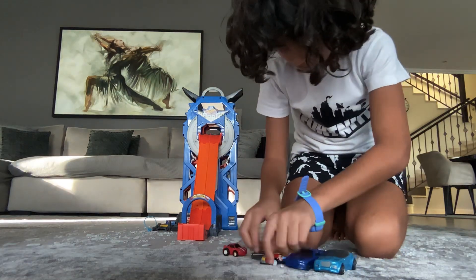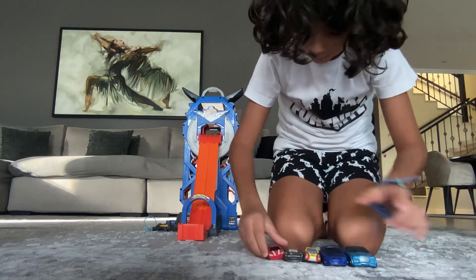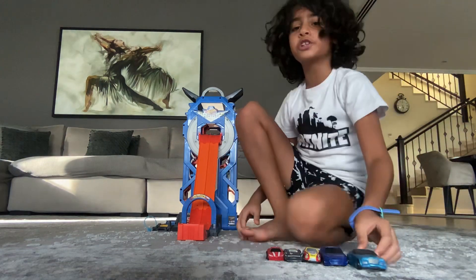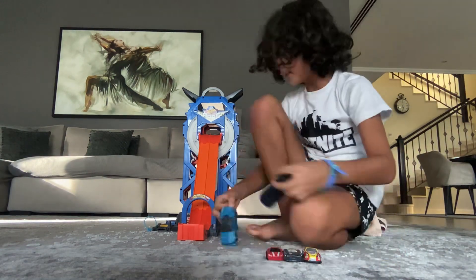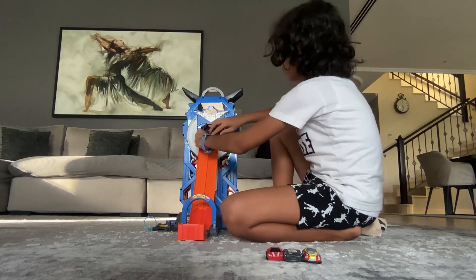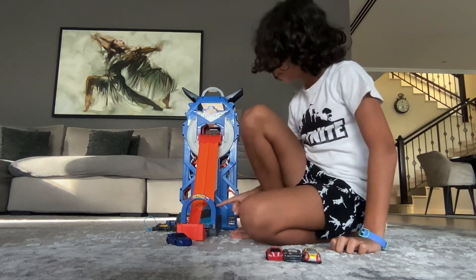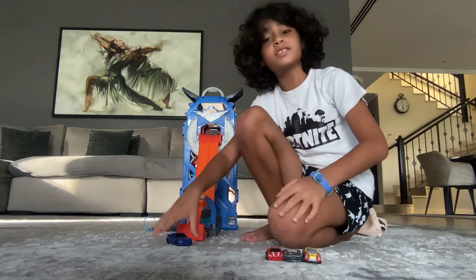Oops, sorry about that, let's just put these there. Anyways, now let's get the first two racing — these two. Ready, set, go! That one did fit but this one couldn't fit together, but this one did win.